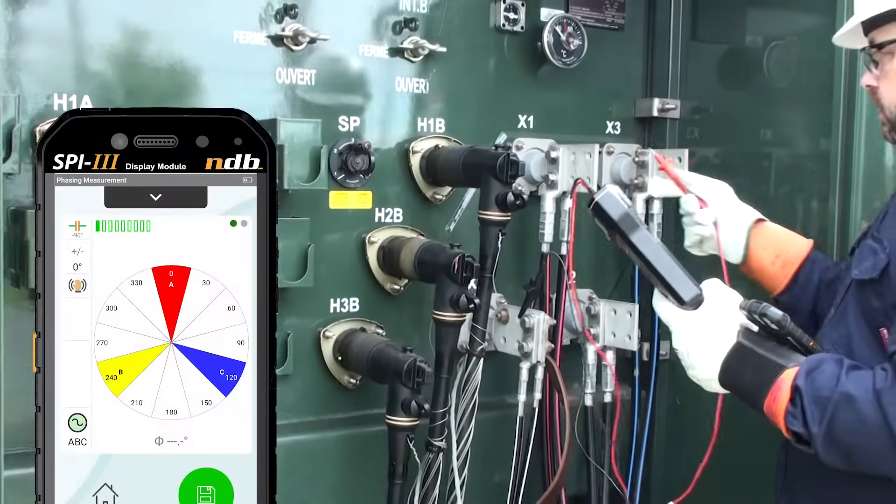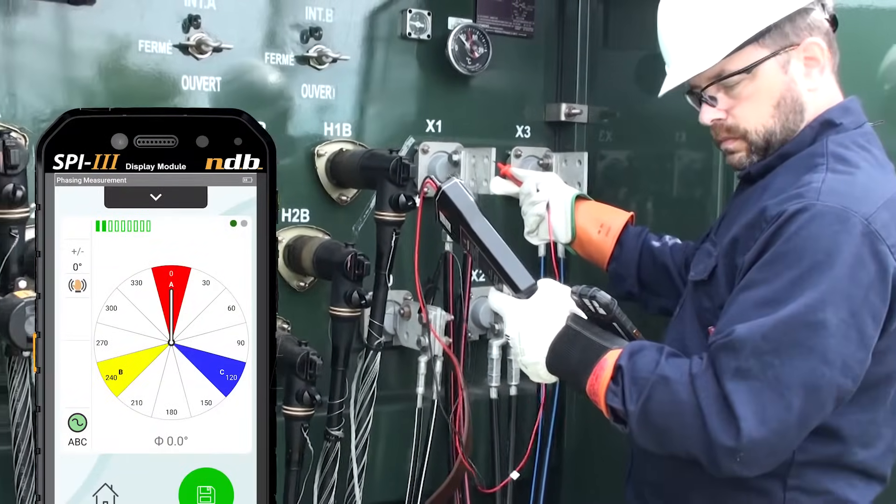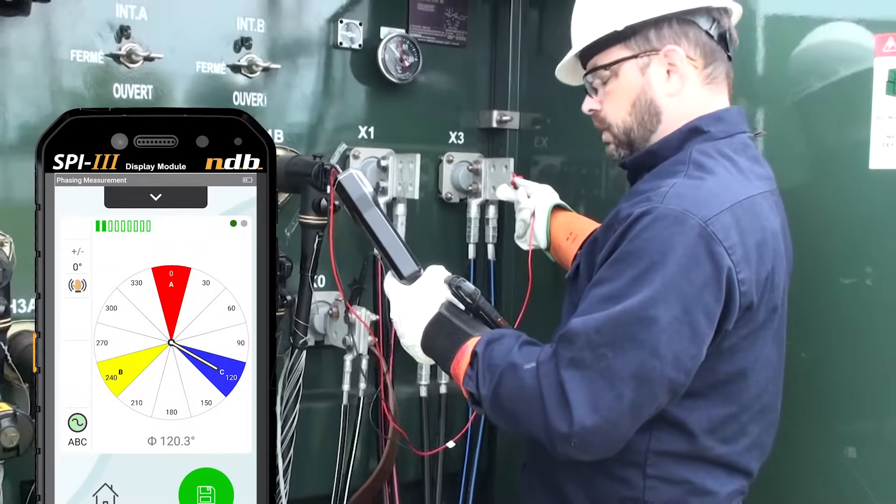The SPY3 delivers high accuracy measurements for low, medium, and high voltage applications.